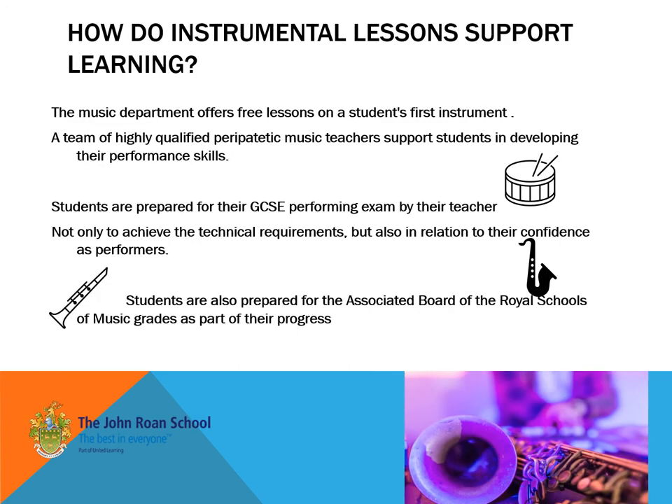We have a team of peripatetic musicians who come in to support the learning of our young people in terms of teaching them on a variety of different instruments. Our peripatetic teachers are themselves established professional musicians and very experienced teachers.